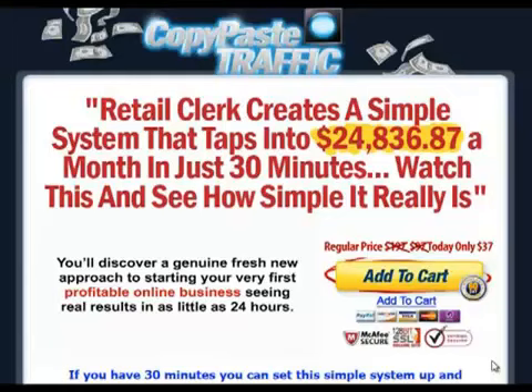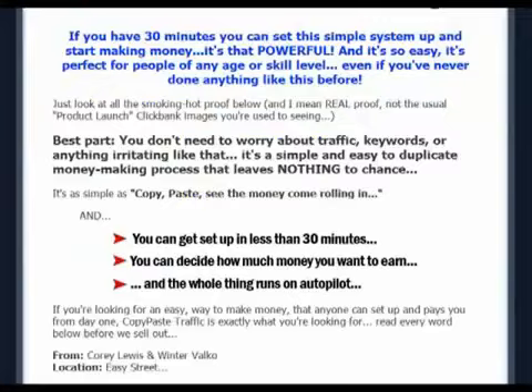Hello everyone! Welcome to my review on Copy Pays Traffic. In this video I'll be buying this internet marketing product created by Corey Lewis and Winter Valco and giving you a virtual tour of its contents.